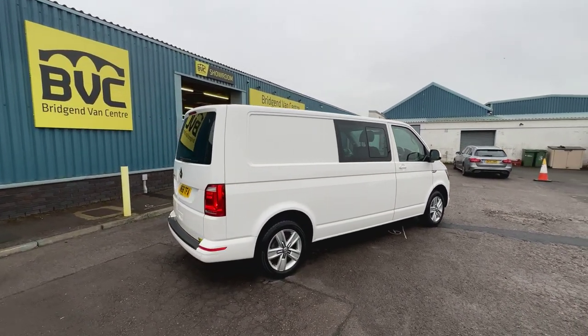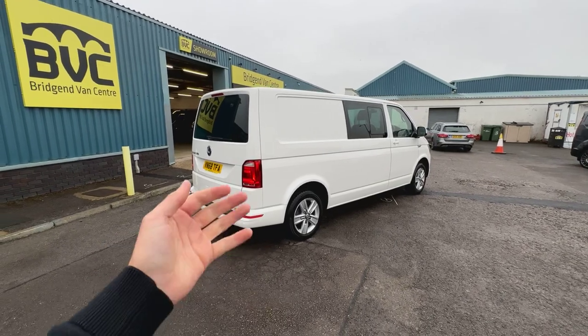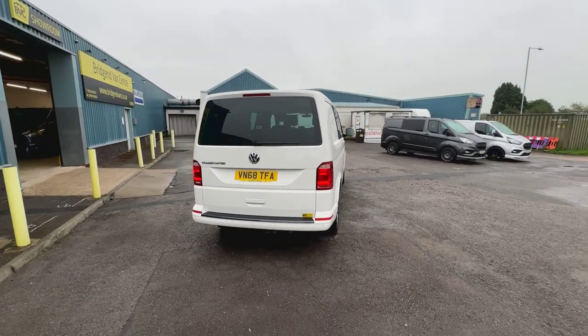What we're going to do in this video is have a little walk around. I'll show you the spec that you get on a Highline model, which this is. And we'll also talk you through in detail the condition of this example, a little bit about its previous ownership and service history, and what we've done to it getting it ready for sale.